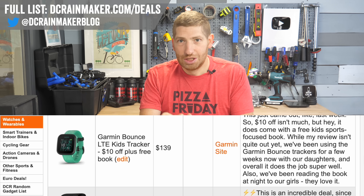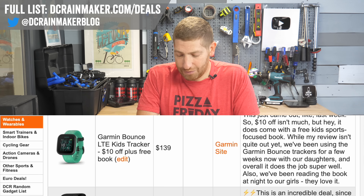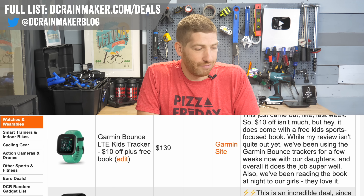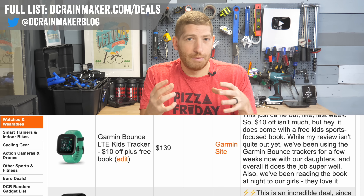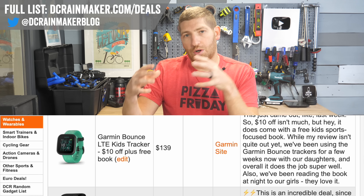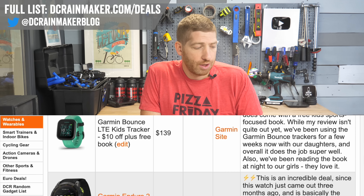The Garmin Bounce Activity Tracker is brand new — just a week ago — and already on sale for $10 off. It's a kids LTE activity tracker. I've been using it for about three weeks, and both my daughters have them on their wrists. It's a standard kids activity tracker but also an LTE tracker, so Garmin will show you location and has geo-fenced boundaries — it'll trigger alerts as kids leave school or home. There's a subscription cost, but it's reasonable.